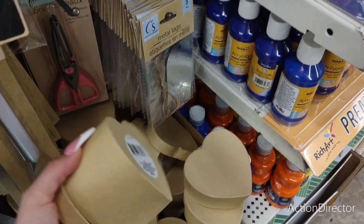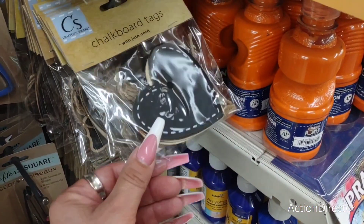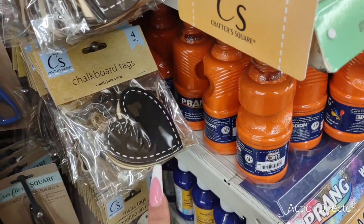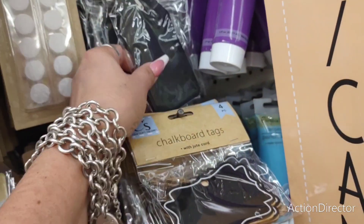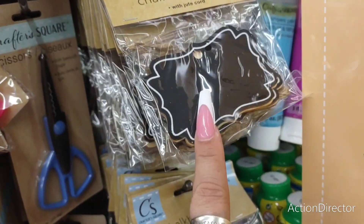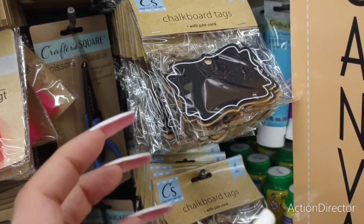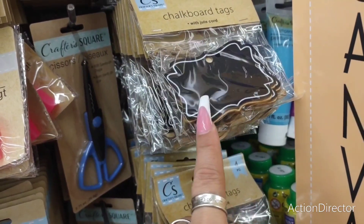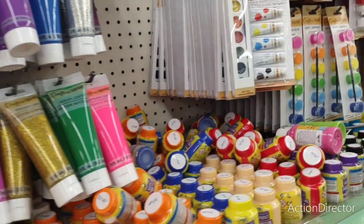These are cute, and the hearts. The metal tags — chalkboard hearts, tags. You could use these for your pantry — I like these, those are cool. These are super cute to personalize — they're absolutely adorable. You can get like a ceramic white container, jar, whatever, and make it look really cute with just one of these tags. Totally personalize it.